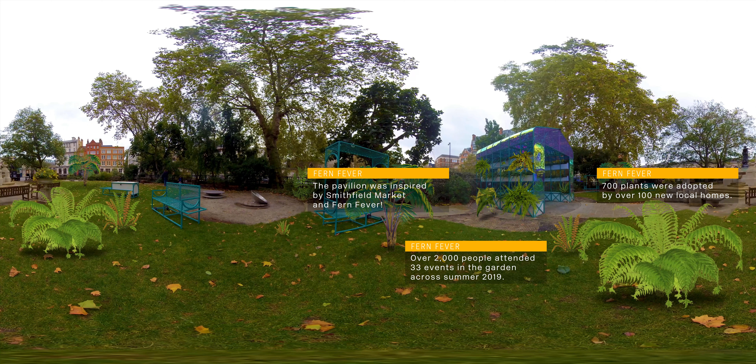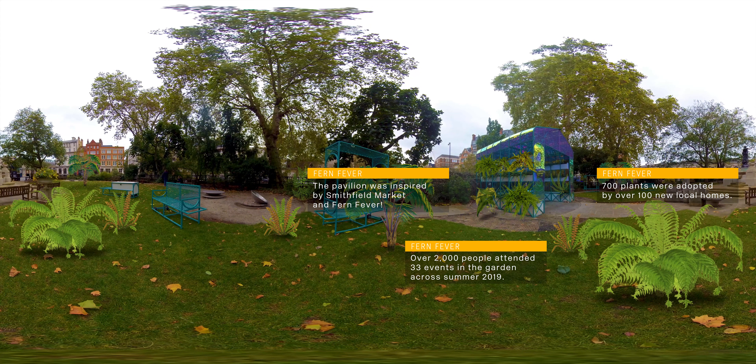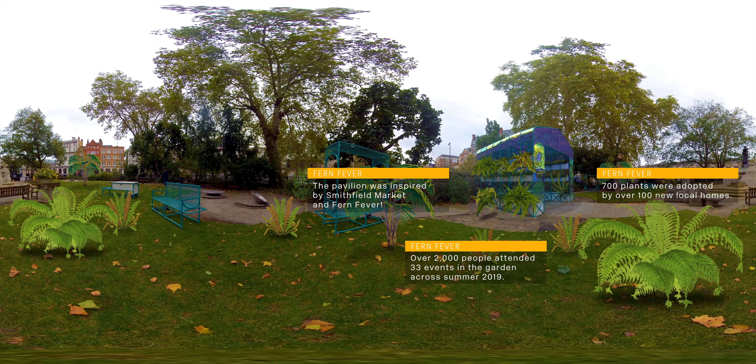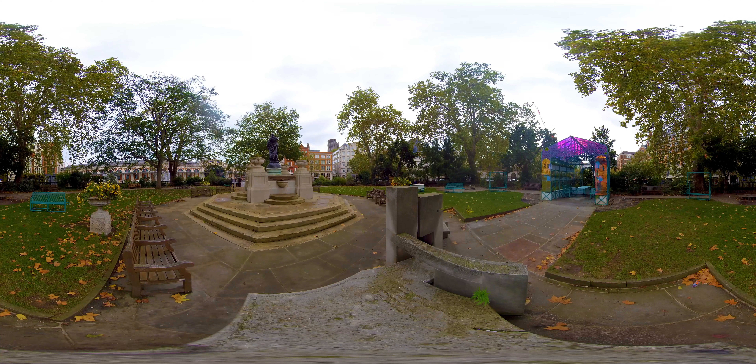In summer 2019, the Smithfield Rotunda Garden became a local hub for activities, hosting events such as botanical collage and drawing workshops, classes about mini-beasts, and plant adoption events as part of a wider project called the House of Wayward Plants, where thousands of plants in need of a good home are put up for adoption every year.